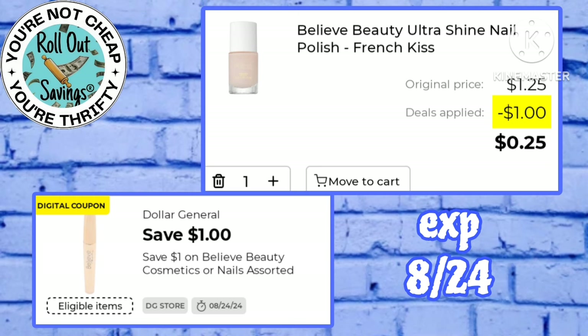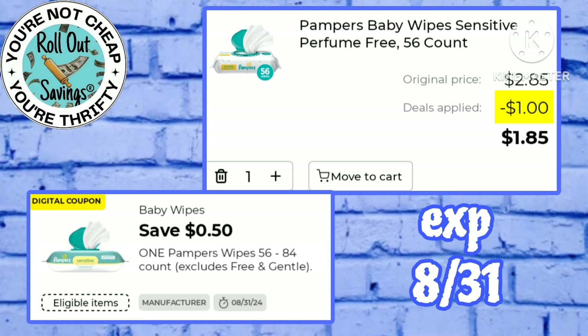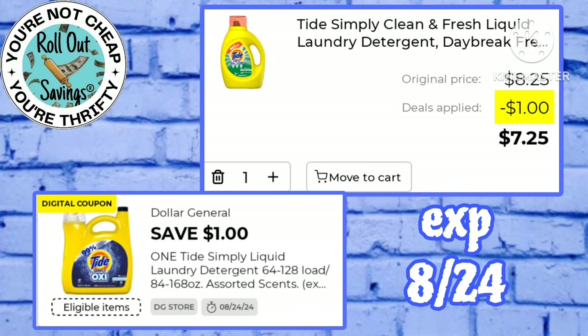This is an almost freebie — you're going to save a dollar on the $1.25 Believe Beauty nail polish, making that just a quarter. Pampers baby wipes are on sale for $2.35 with a 50 cent off coupon, making those just $1.85. This dollar off Tide Simply is working on the $8.25 size, making that just $7.25 at the register.